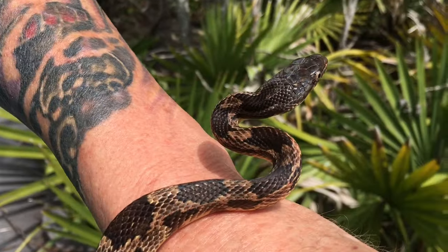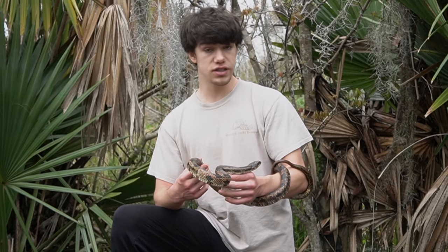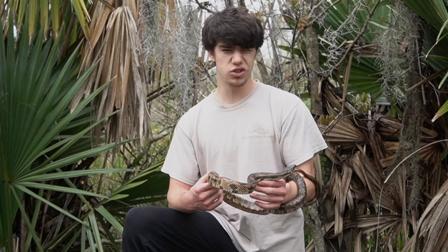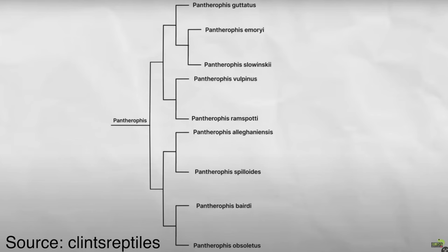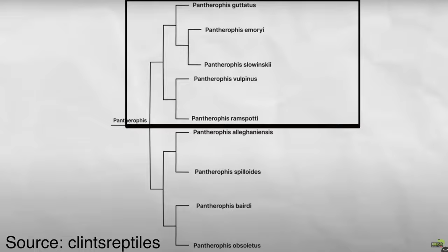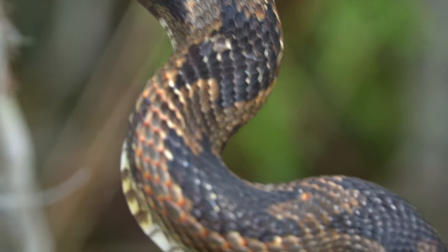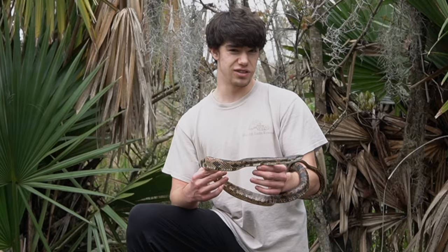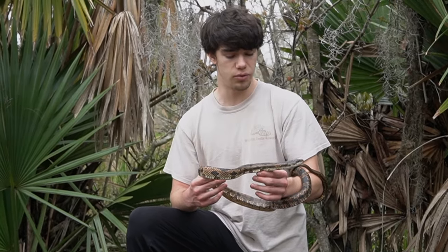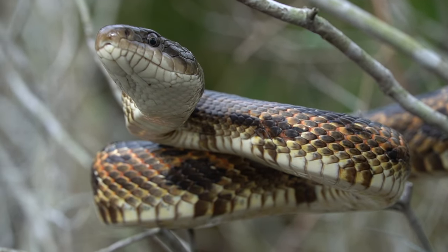Do these snakes make good pets? I actually have a rat snake as a pet right now, but it is not nearly this big and it is not this species. What I have is a Great Plains rat snake, which is quite different. There are kind of two general types of rat snakes: the westerns and easterns, and then the corns and Great Plains. This right here is the eastern-western rat snake complex. They are not nearly as common as pets compared to corn snakes, which is of course a very common pet snake — but that's not to say these aren't great pets. They're just not nearly as common in captivity.